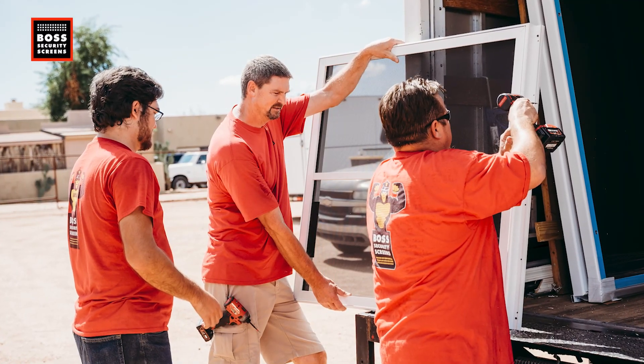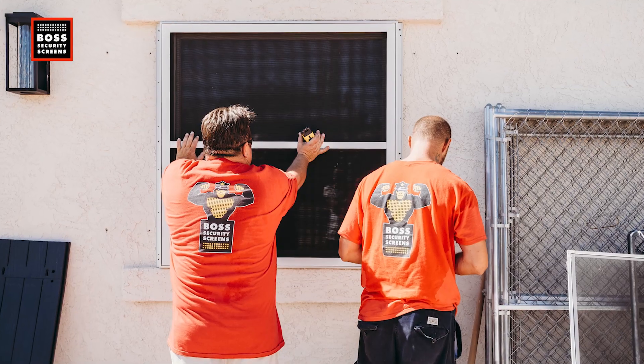One thing to keep in mind is you don't have to secure the entire home all at once. If you can, of course do it — that's best. But many times clients will break it into phases. They'll focus on the most vulnerable places first, like a ground floor bedroom, a slider in the back, or a security door.